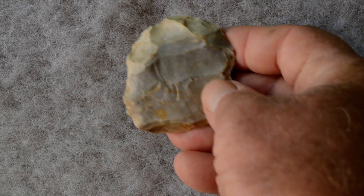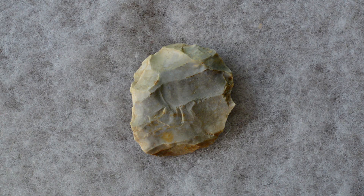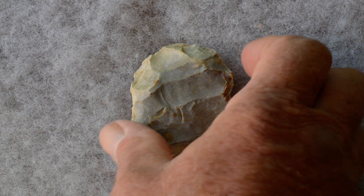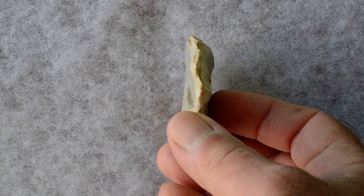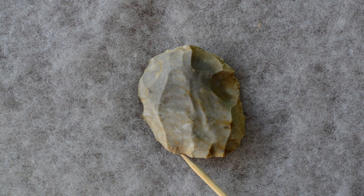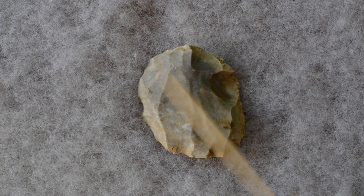We're also finding, unique to the site, bifacial discoidal cores — they could be called that — characterized by overshots. This piece has an overshot running along here on that face, flaked across this axis.